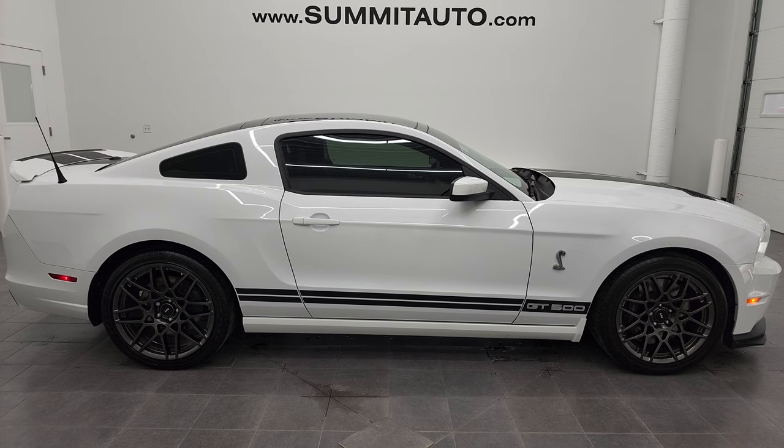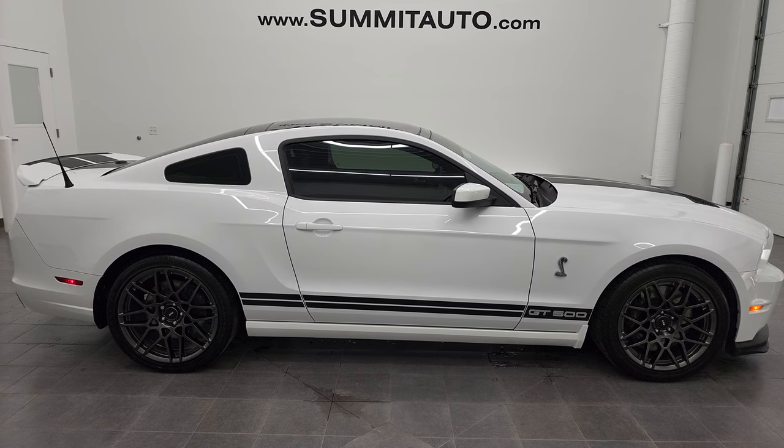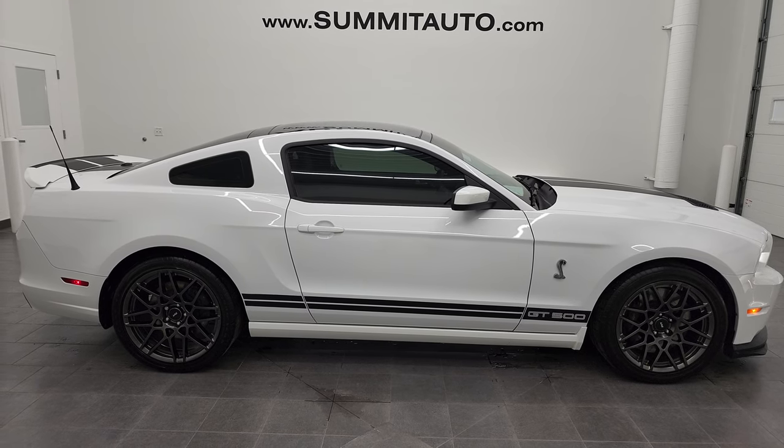We really look forward to helping you with this ultra clean 2014 Ford Mustang Shelby GT500 in Oxford White. Thanks again for checking out the video.